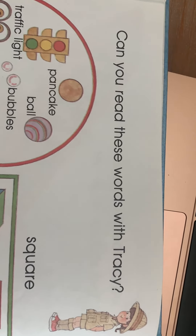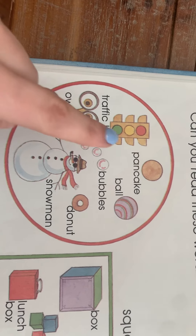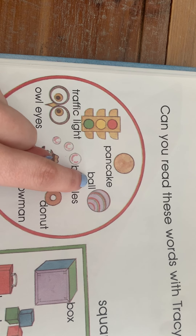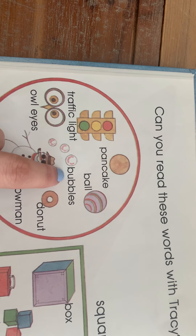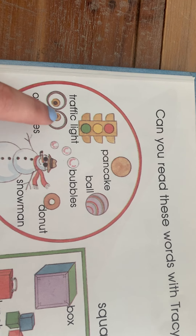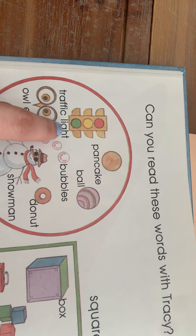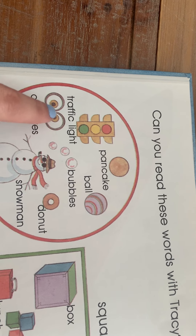Then the four little apes put shapes together and zoom away — bye bye! Tracy closes the word window. So they put all the shapes together to make a rocket ship to zoom away. Bye bye, little monkeys!